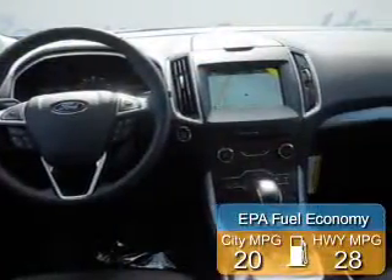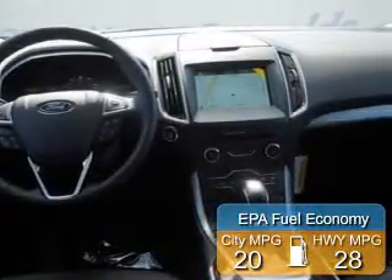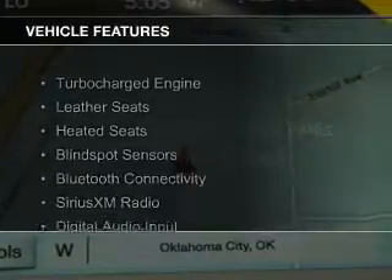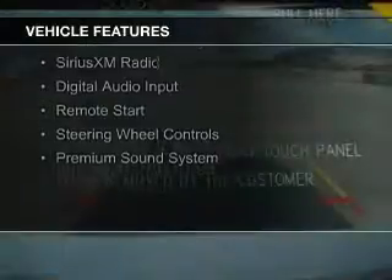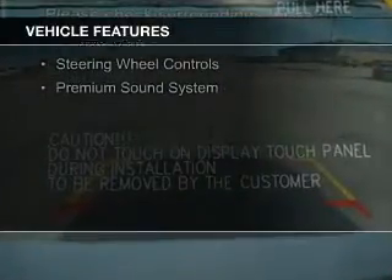Great fuel efficiency saves you money by requiring fewer trips to the gas station. The features include a turbocharger, leather seats, heated seats, blind spot sensors, and Bluetooth connectivity.